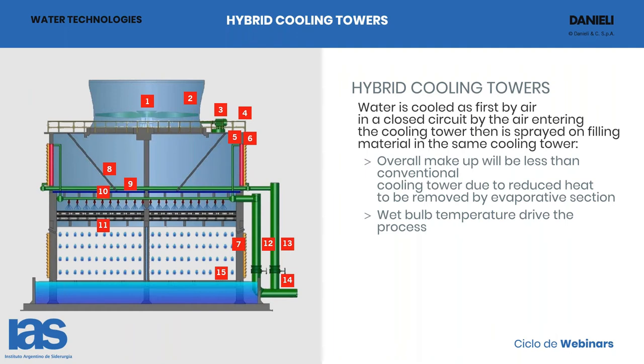Here you can see the hybrid cooling tower, which is basically a match between a heat exchanger or dry cooler and a cooling tower. The water first comes into the dry cooler section and is cooled by water sprayed on top. The water first enters this section, goes out, comes into the header, and is sprayed on the pack. The overall makeup will be less than the conventional tower due to reduced heat to be removed by the evaporative section — you use the dry section to remove the first part of the heat.